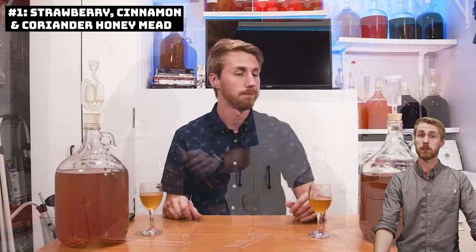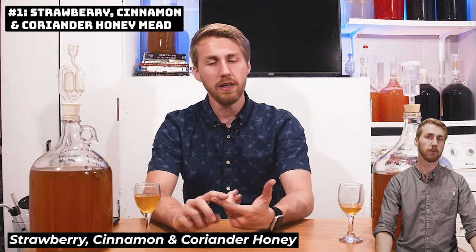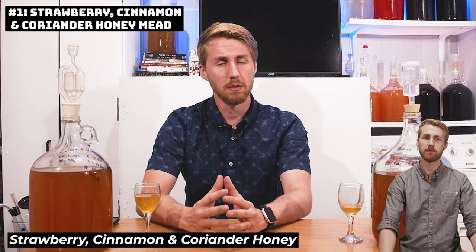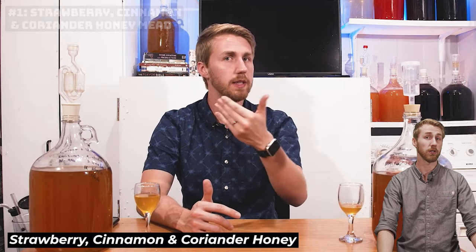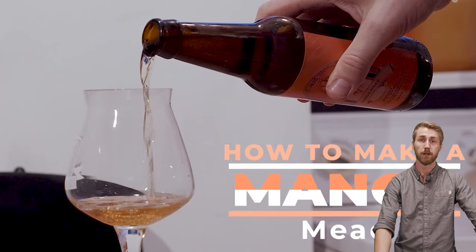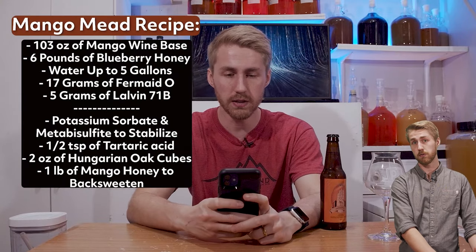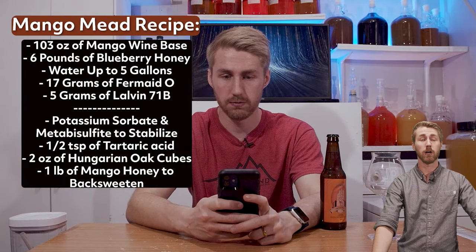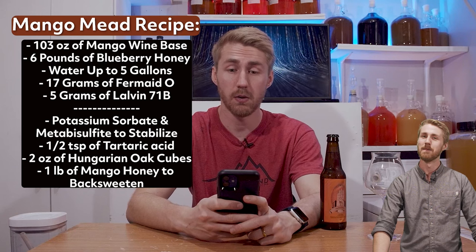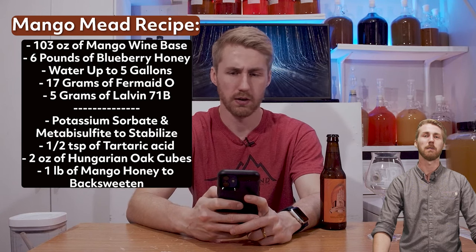I made all of those meads in 2021 and they were fantastic. The 2020 list was easier because there were clearer winners with fewer options. This year was hard, which is why I have honorable mentions. First is my mango mead — an unreleased video at this point — using a Vintner's wine base, honey, and oaked. My friends have gone crazy for it; every time I bring a bottle over they ask for more, so it's becoming a staple in my mead house.